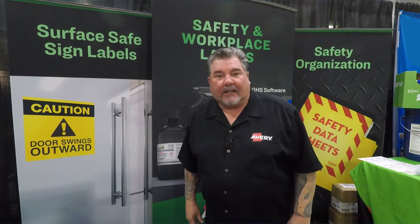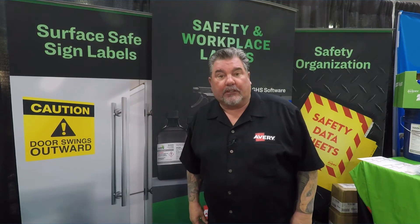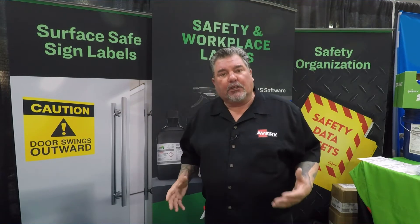Hi, my name is Donnie Spradlin and I am the National Sales Manager for Avery Industrial Products. I thought I'd take you through a little bit about what Avery is doing in the industrial space.